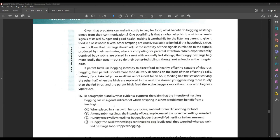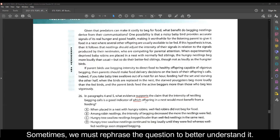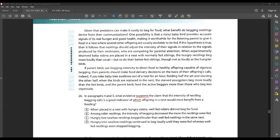In the question, we identify this as a detailed question. The word 'support' gives us a strong indication of that. The question asks about the claim that the intensity of nestling begging calls is a good indicator of which offspring in a nest would most benefit from a feeding. The key W-word here is 'which' — which offspring in the nest would most benefit from a feeding? That's the part of the question we want to concentrate on.